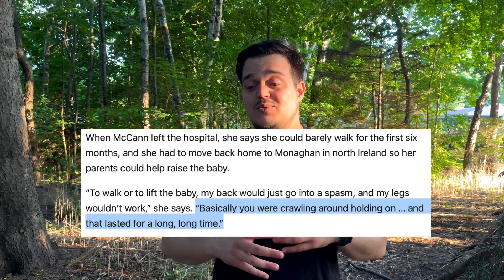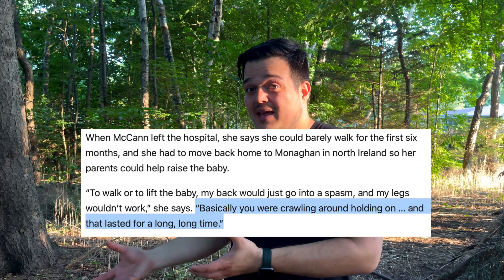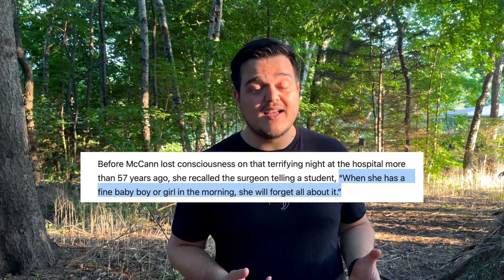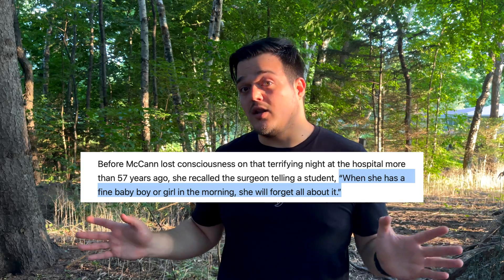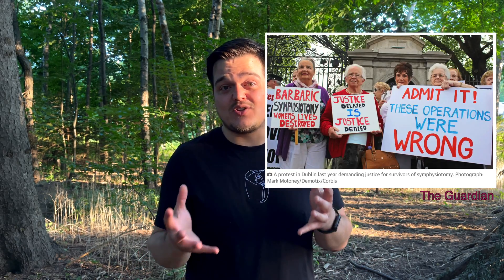One of the women subjected to this treatment, Rita McCann, spoke up about how for six months after the procedure she was unable to walk — she would crawl around with her newborn baby. She didn't know what had happened to her and no one gave her any explanation. But she remembered during the procedure hearing the doctor say to a medical student watching, 'Don't worry, in the morning when she has a healthy baby boy or girl, she'll forget all about this.' But she didn't. Like many other women, she was left with chronic pain and a lifelong feeling of being misused and mistreated, without any answers.